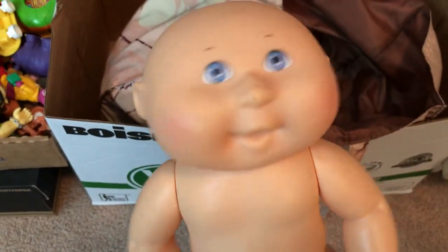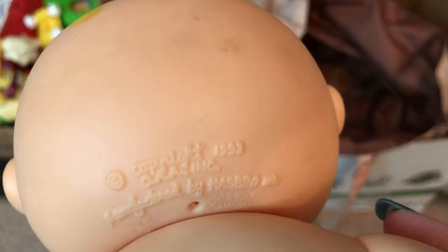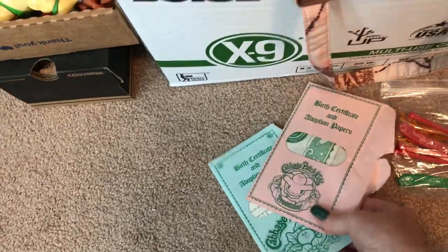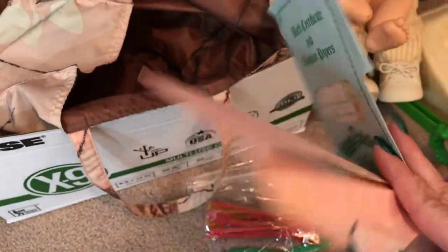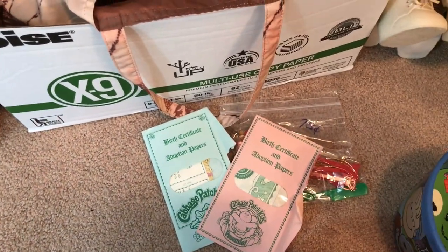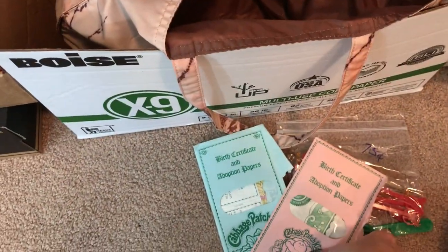And then this is another Cabbage Patch Kid — it's like the water version. I don't know if these are worth anything because it is newer. I think it's like early two thousands... actually this says 1993. And what is that paint? I think I can get that off with some fingernail polish remover. And then I got birth certificates. I will actually sell these birth certificates separately — they probably are for these two dolls. I usually sell them separately because I normally don't get them with the dolls. I have to double check whether it's worth it to list them with the certificates or sell the certificates separately.